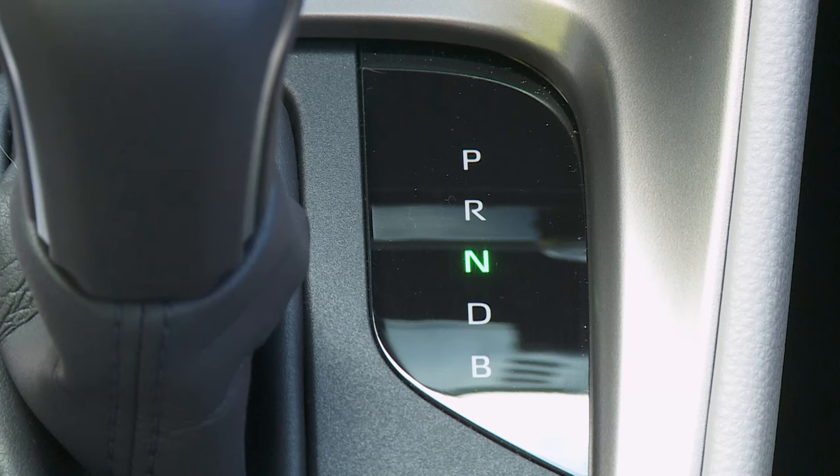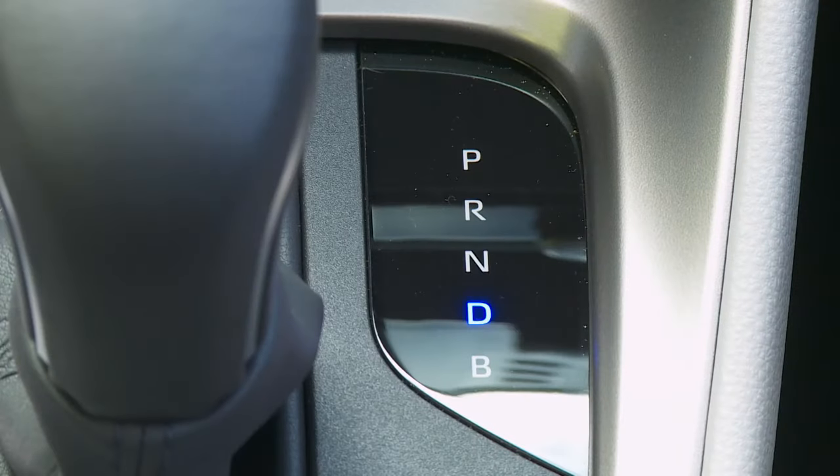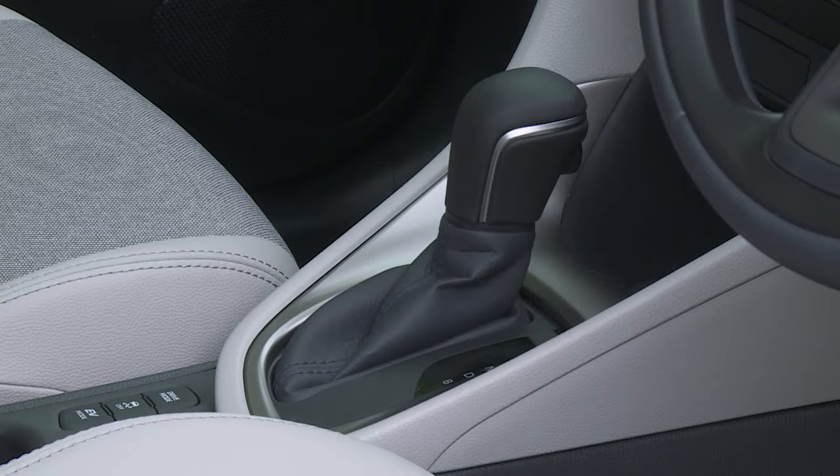Previously, if you plonked your foot down on the accelerator, the revs rose, the engine flared, your eardrums rattled, but not very much was achieved in terms of swifter forward motion. It wouldn't be quite correct to say that issue has been entirely eradicated by this Mk4 model's reworked ECVT auto, but it's been vastly improved.